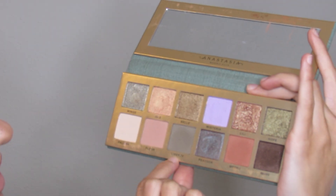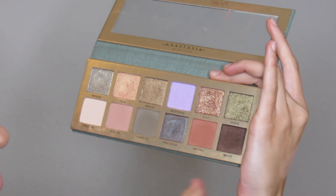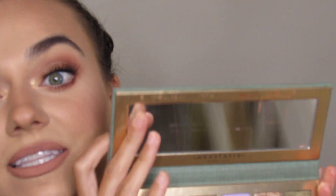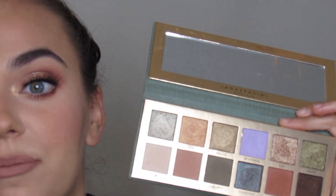Paloma, Fleer, Liberty, Wisteria, and Metro are the mattes in this palette. The formula of these shades are just like her previous palettes — they are absolutely stunning, blendable, and pigmented.